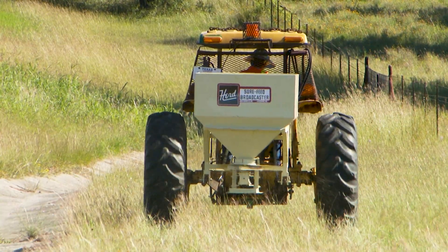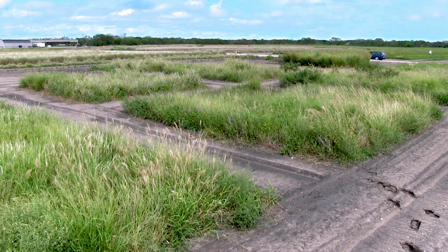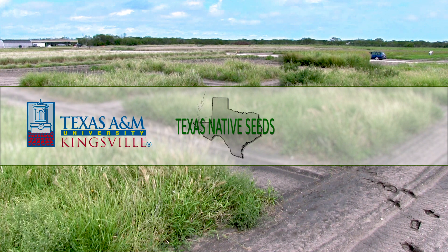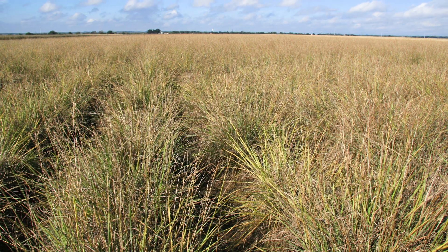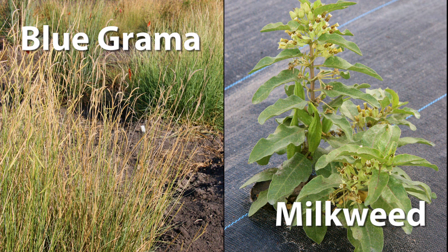But where does TxDOT get enough seeds to plant that much right-of-way? TxDOT has assisted in the funding of the Texas A&M University-Kingsville Texas Native Seeds Project, led by the Cesar Kleberg Wildlife Research Institute since 2001. These projects increase commercial native grass and flower seeds for use in restoration seedlings.